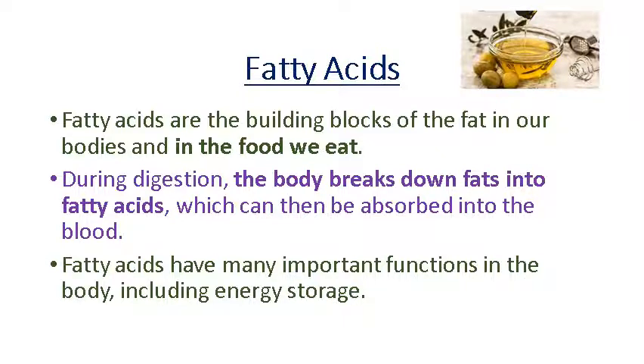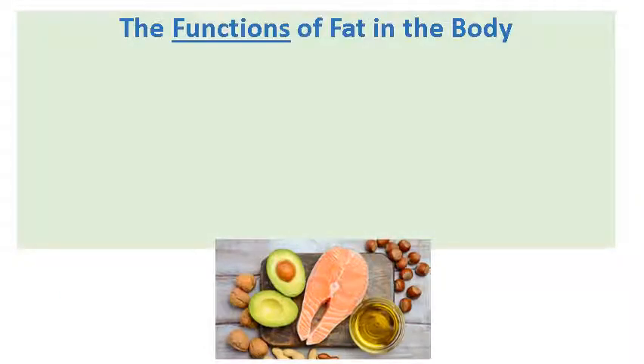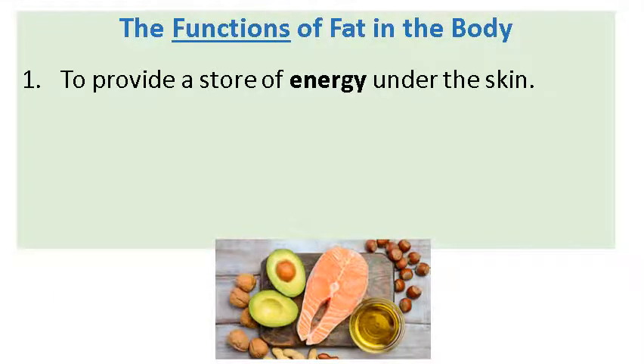But fatty acids have many important functions in the body — they're not all bad. Like we've seen in the video, not all fats are bad because we need them also for energy storage, especially for our fat-soluble vitamins A, D, E, and K. So when we talk about the functions of fat in the body — what is it doing, how is it working, what's it doing for us? Number one, which we should already kind of know, is energy. It's a store of energy — they provide us with energy and it's stored underneath the skin.